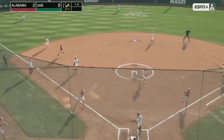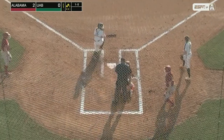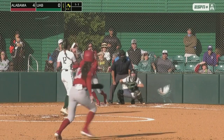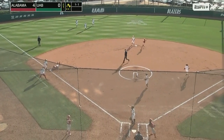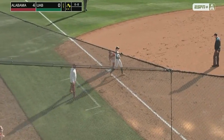Grounder through the left side for a base hit as Broadfoot scores. Coming home and sliding in is Dowling as Alabama doubles their run total here in the first inning. Tough spot that time for the UAB defense as it gets by Volbeck — the inning continues and another run comes home to score for the Crimson Tide.